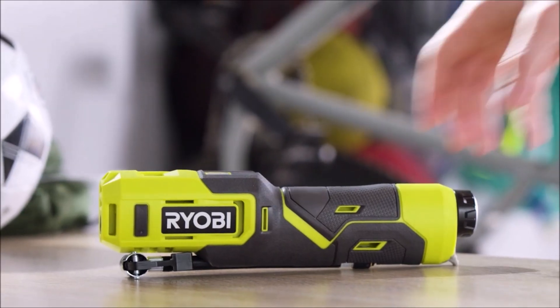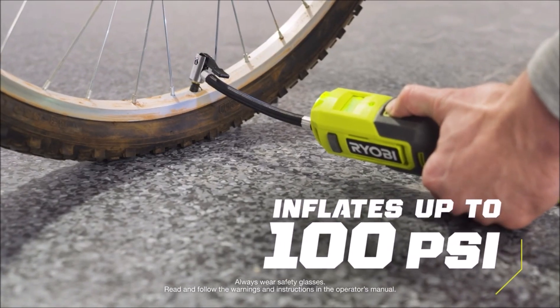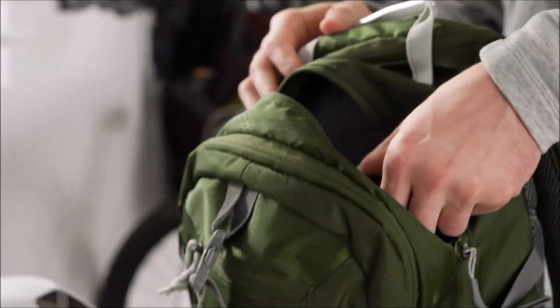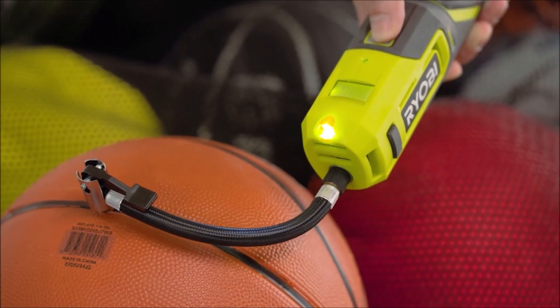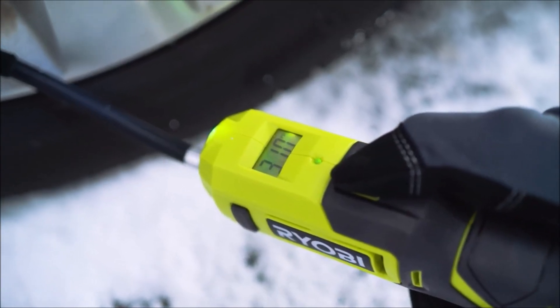Up next is the Ryobi USB lithium high-pressure inflator kit. This compact and portable inflator is a true lifesaver. Whether you need to inflate your bike tires, sports balls, or even your car tires, this tool has got you covered. Plus, it conveniently charges via USB.